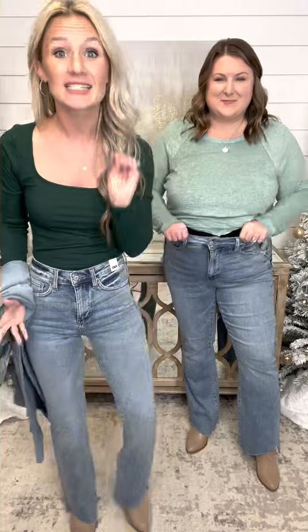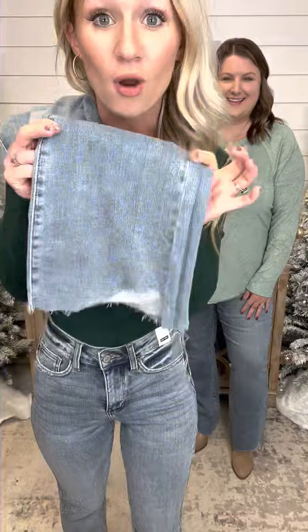Hey ladies, Whitney and Justine with Avery May Boutique, and we are so excited to bring you guys the Lily Hi-Rise Slim Bootcut Tummy Control Jeans. They are a beautiful medium wash, non-distressed, and the whiskering is gorgeous. The stretch is insane — these are a must-have jean. And the most exciting thing: this raw cut at the bottom is so unique, just look at that.